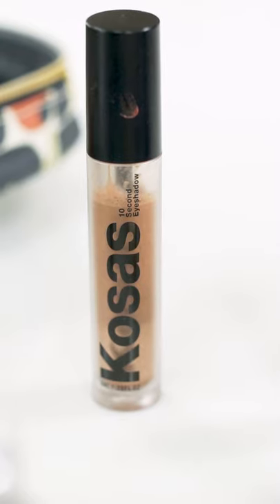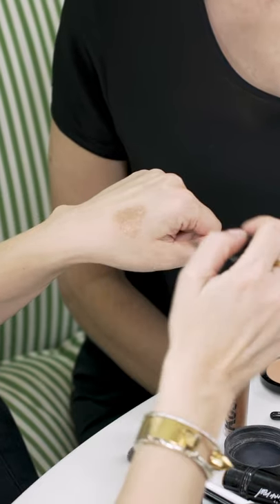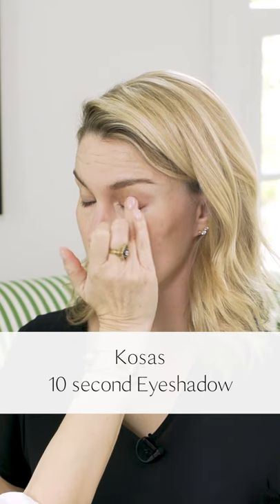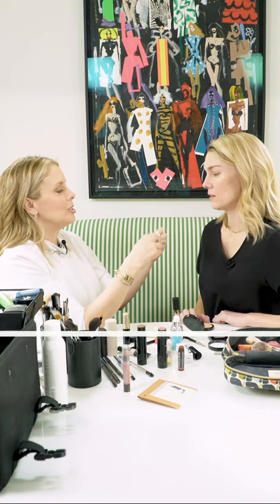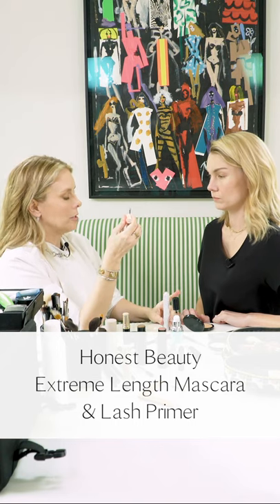This is a 10-second eyeshadow from Kosas. You could take this straight to your lid, but I get nervous about control — I don't want to have to fix any errors. So I'm going to pat this just on the lid, all over the lid. This is actually, I think, universally flattering color on most people — on everybody. This is your new mascara that you love. With the primer first — look down.